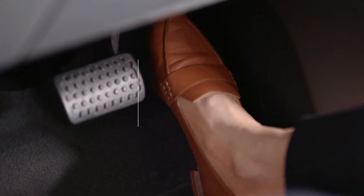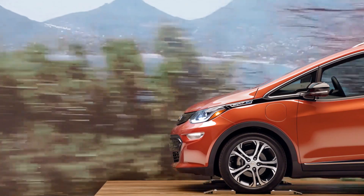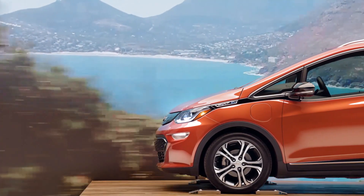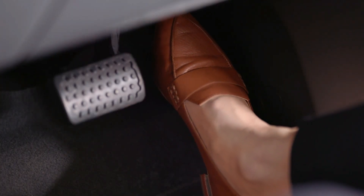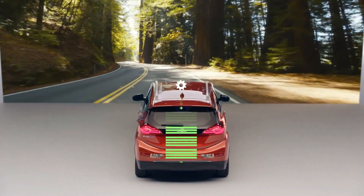As you speed up you depress the pedal; as you find a speed that you're comfortable with, you hold the pedal steady; and as you pull back on the pedal you actually turn the motor into a generator and create energy that is stored back in the pack.